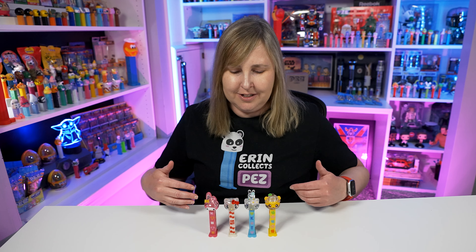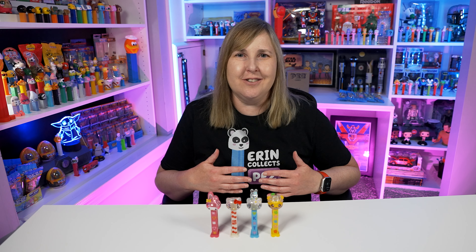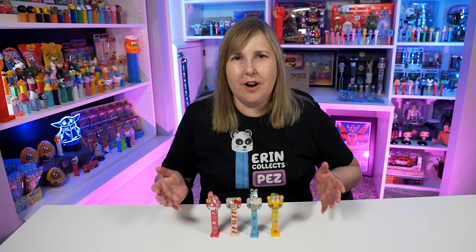Let me know in the comments below what you think about these Hello Kitty crystal PEZ dispensers — do you have them in your PEZ collection? I'd love to hear from you. If you want to help support this channel I'd love for you to buy me a PEZ dispenser — I set up a Buy Me a Coffee, the link is down below in the description. Another way to support the channel is making sure you're subscribed. You're going to learn all about PEZ collecting from me — I've been collecting PEZ for over 25 years. If you're already subscribed and enjoyed this video, give it a thumbs up or feel free to share my PEZ videos with other PEZ collectors.